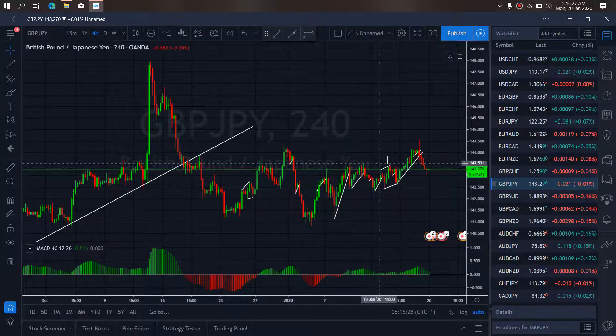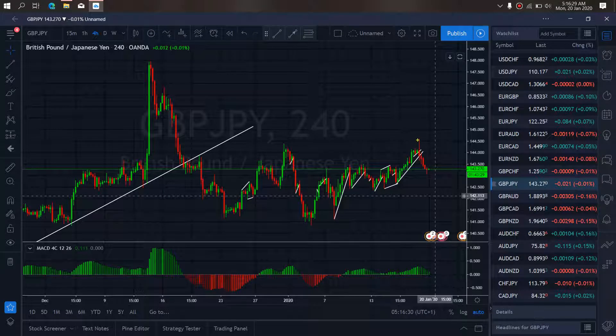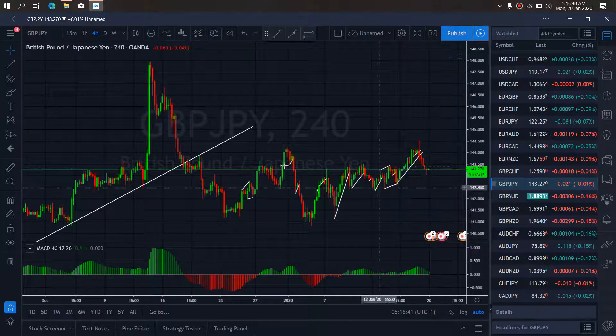If we zoom to the 4HR timeframe on GBPJPY, you can see that it started dropping from Friday. Right now we want to watch for a sideways correction here and then a resumption of this dropping. This is the sell setup we are watching on GBPJPY.